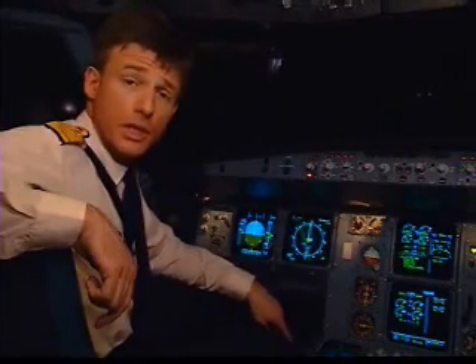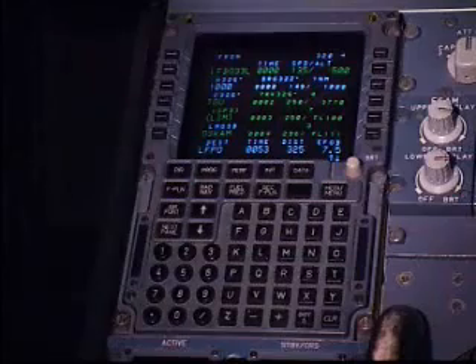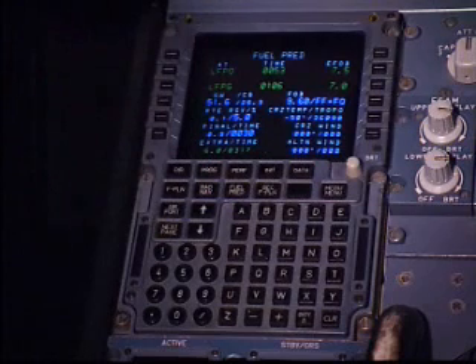I know instantly what the fuel is at my destination and alternate. In the top right-hand corner, I can see I will have 7.5 tons at destination and 7 tons at my alternate.